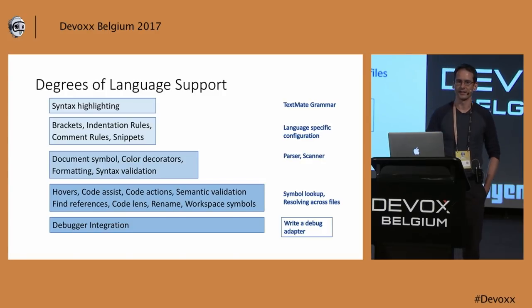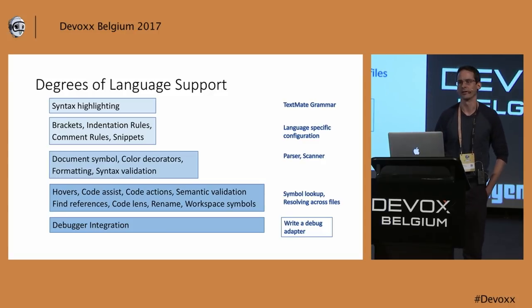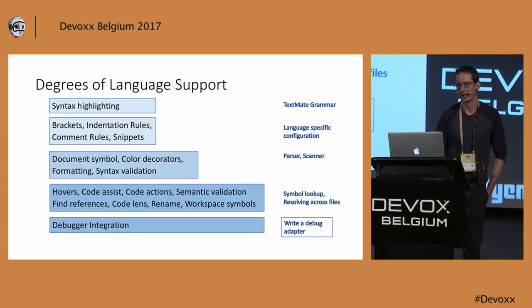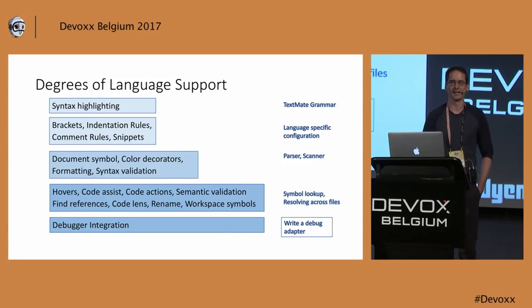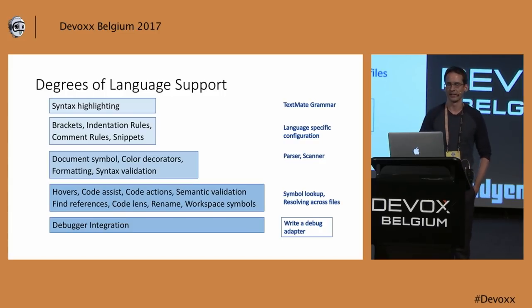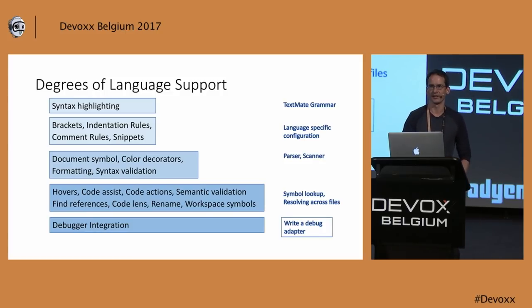Syntax highlighting is one of the easiest things to do because we are based on TextMate grammars, which are the quasi-standard of all editors. You will probably already find a TextMate grammar for your new language. Another easy one is brackets and indentation rules — these are all based on declarations. You give a list of brackets, you give a regex, and out of that we can already provide useful tooling: indentation after a curly bracket increases one, and with the closing bracket we decrease it. There are also snippets, which are not context-sensitive so they show up everywhere.